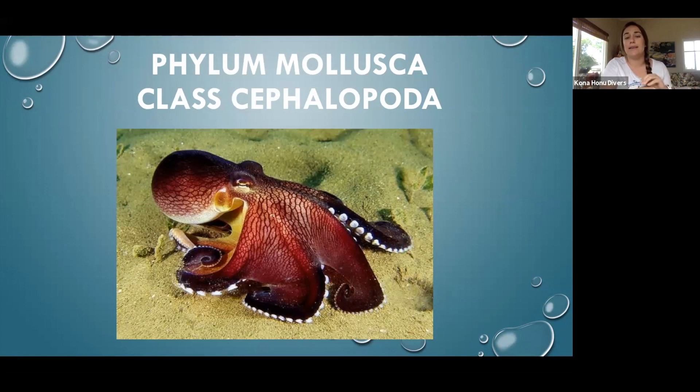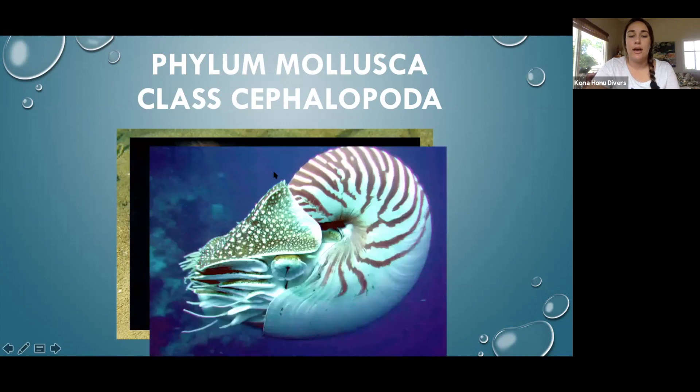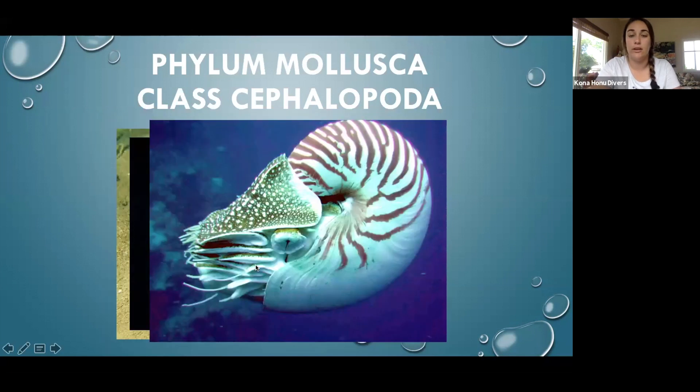Specifically, they belong in class Cephalopoda — 'cephalo' meaning head — so all cephalopods have an obvious head-looking part of their body where all the organs are centered. Class Cephalopoda also includes squid, the chambered nautilus, and cuttlefish. You can see the clear head definition in all of them, which is why they were named cephalopods.